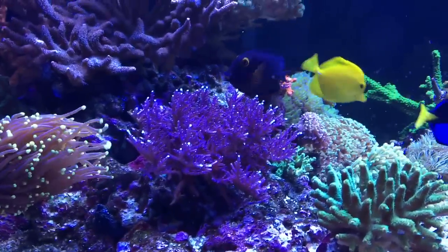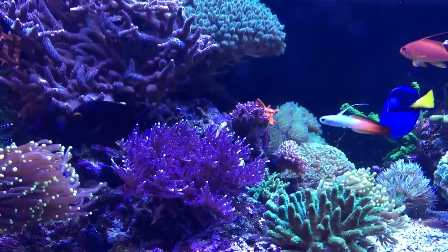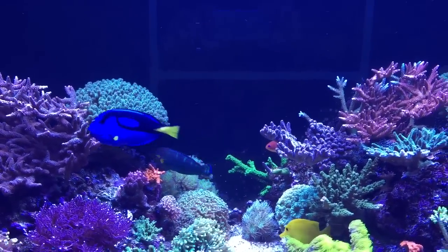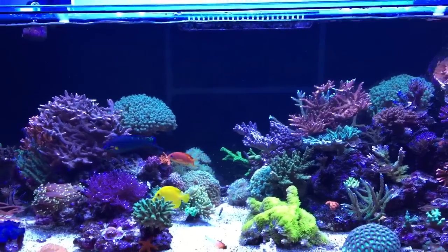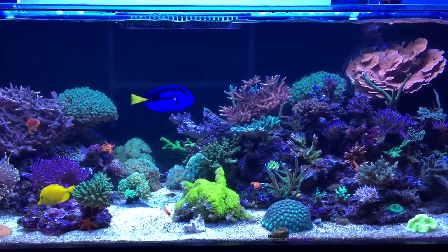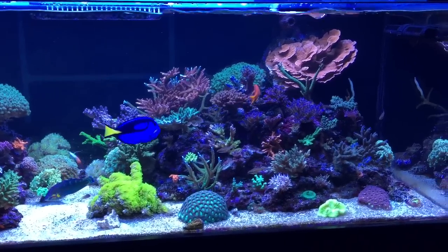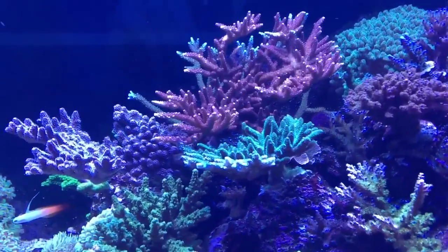The purple dragon is really doing well — as you can see, it's becoming quite large. The rest of the corals are growing, some slowly, some quite fast. I've changed the layout a little bit and I think it's a lot nicer now. Things are to my liking in terms of the aquascape, the colors, and where the colors are placed.